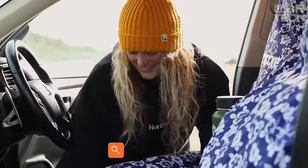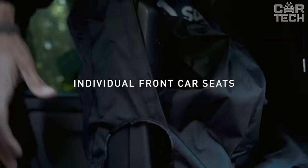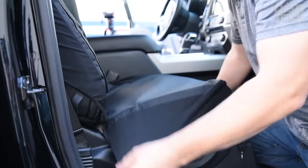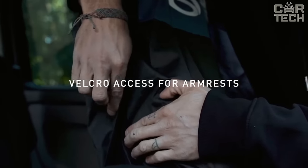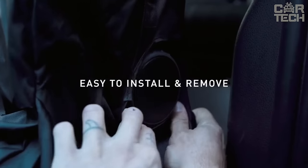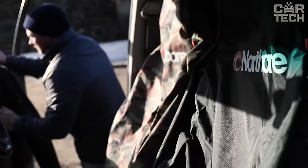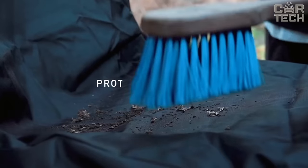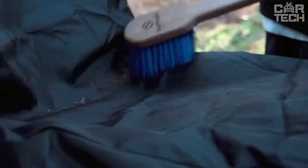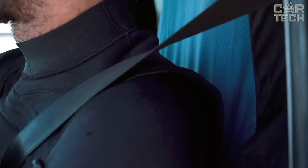Protective covers for front seats are a universal solution if you need to keep seats clean while using the car in harsh conditions — for example, when traveling to fishing, hunting, etc., where you may sit in the car in dirty or wet clothes. Fits most brands of cars. Made of durable nylon. Can be hand-washed or machine-washed. Available colors: gray, black, and red. Size: 54 by 20 inches. Comes with two front seat covers.